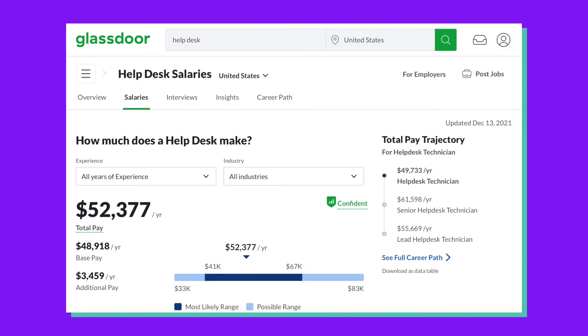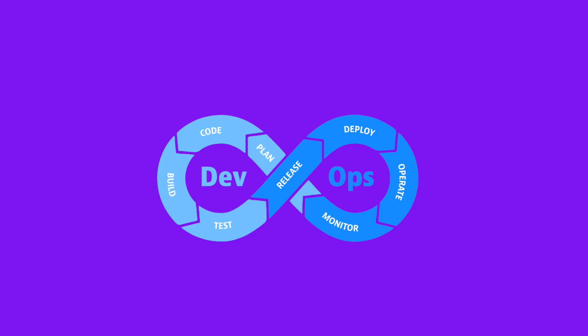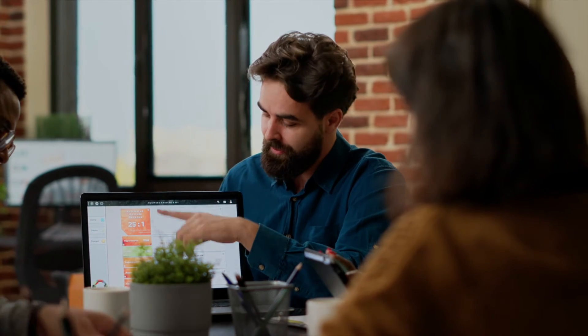Looking at the Glassdoor estimate, this position brings in around $55,000 per year. The main reason this was the first job I applied to after finishing CS50 is that it's a perfect first step in a field with a lot of growth potential. It's very common to start at the help desk level and make your way up into project management and even beyond into DevOps and CICD, which is one of the higher-paying jobs in the industry.